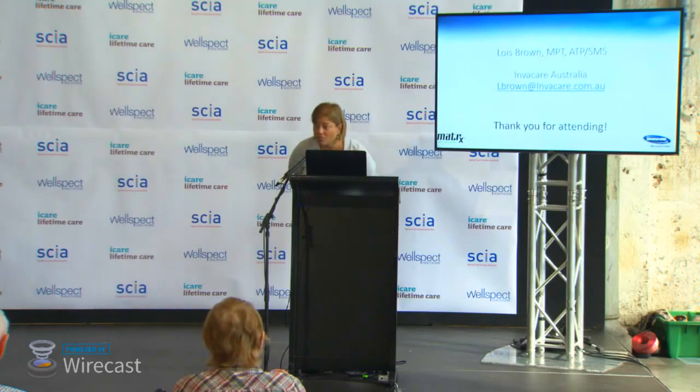It appears there are no more online questions. If you're more comfortable asking in a one-on-one situation, you know where to find me. Thank you for your attention.